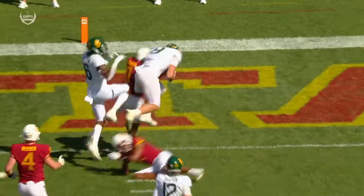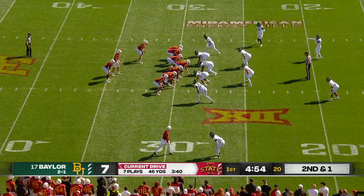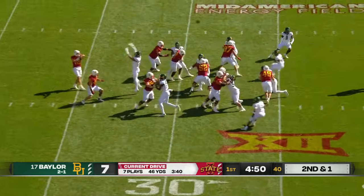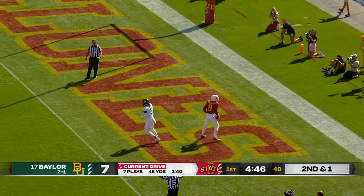That is all set up by that wide zone run game. On that hit there, definitely the crown of his helmet was used, but no call. Kurtavius Norman in the backfield, one-on-one there, and Xavier Hutchinson with the catch.